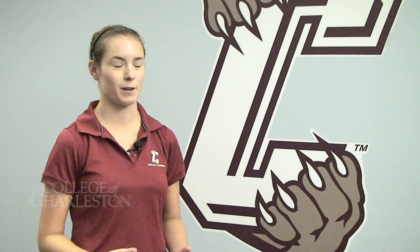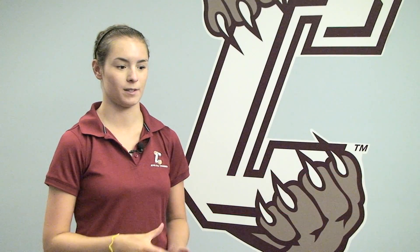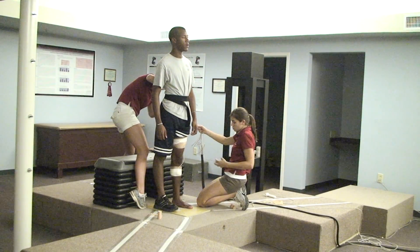We think that if they have weaker hip strength, they're not going to be able to land as well, and they're going to fall into a position where their ACL is more likely to tear.